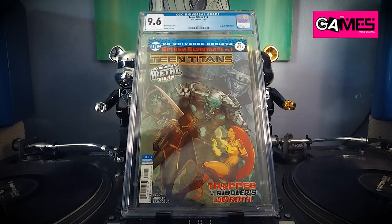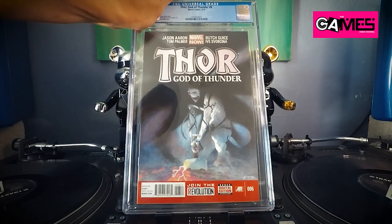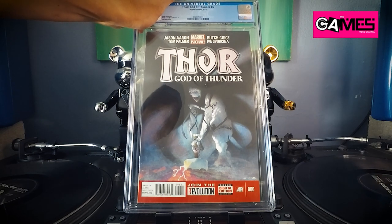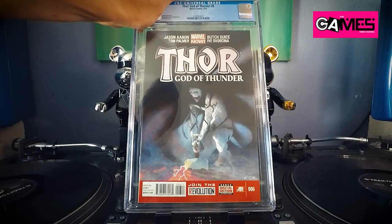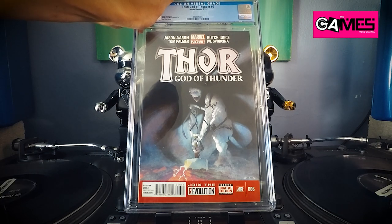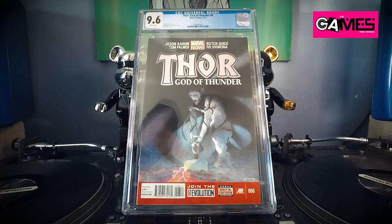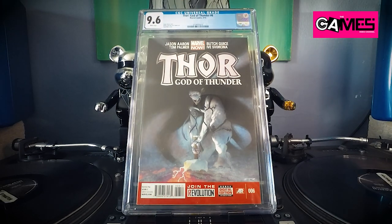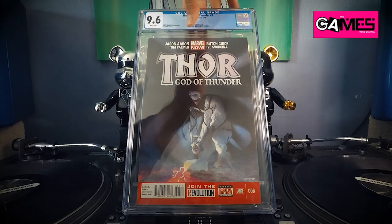Next up we have Thor: God of Thunder number six — this is a hot book as well. First appearance of Gorr the God Butcher — also found this in the dollar bin back then. Thor: God of Thunder number six — 9.6! Indeed, I'll take that.